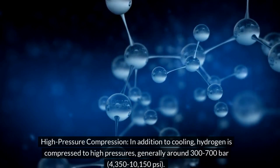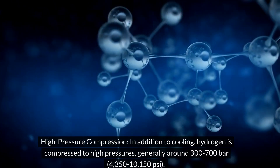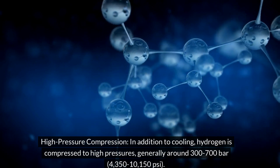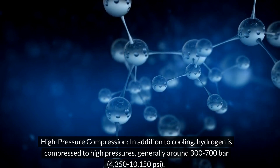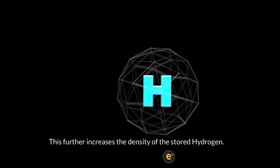High-pressure compression: in addition to cooling, hydrogen is compressed to high pressures, generally around 300 to 700 bar (4,350 to 10,150 pounds per square inch). This further increases the density of the stored hydrogen.